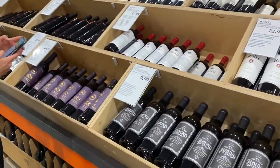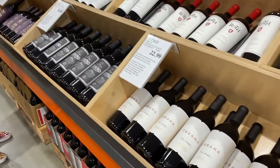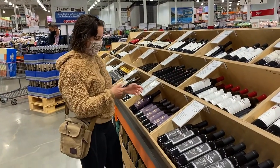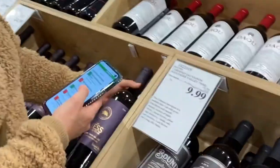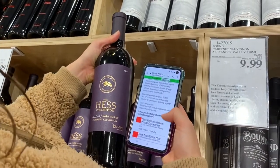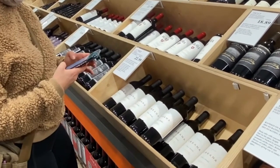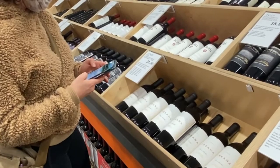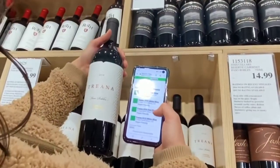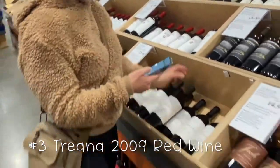I took a look at the Hess Select wine from Napa, California, and it was not vegan friendly. On Barnivore it says they do not bottle any vegan friendly wines — all of their wines use either egg whites or gelatin as a fining agent, a very common practice in the wine world. I was also excited about Treana wine, but upon more digging it turns out only their 2009 red wine is vegan, as all other years use casein to filter the wine. So be sure to look out for that 2009 vintage specifically.